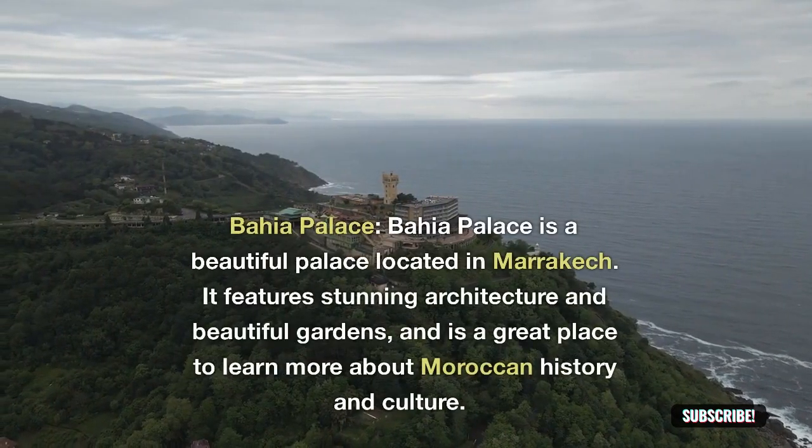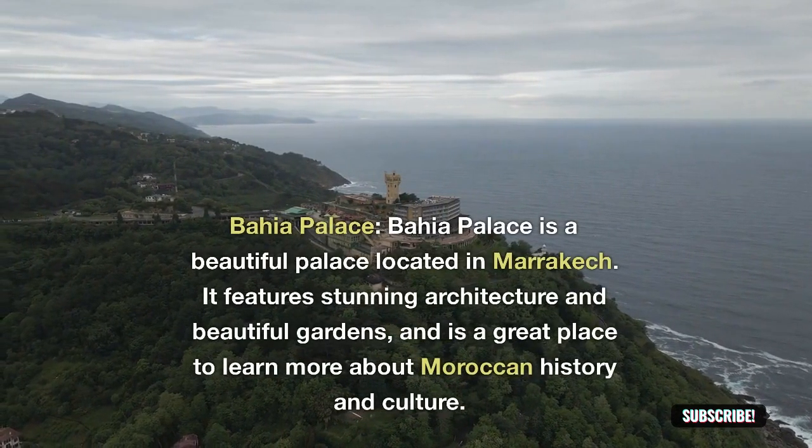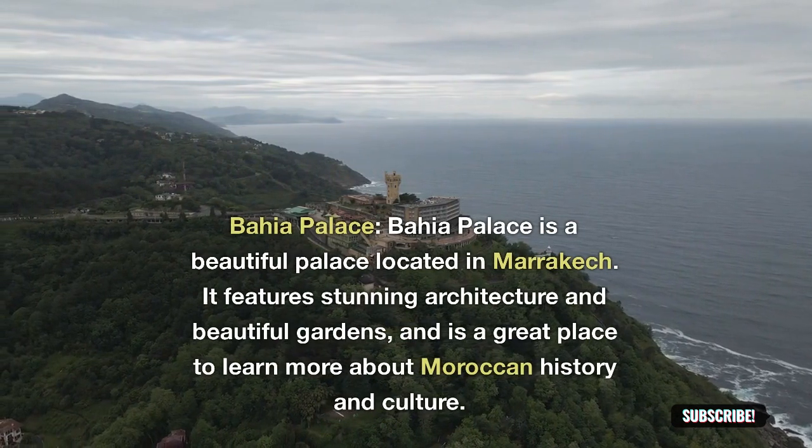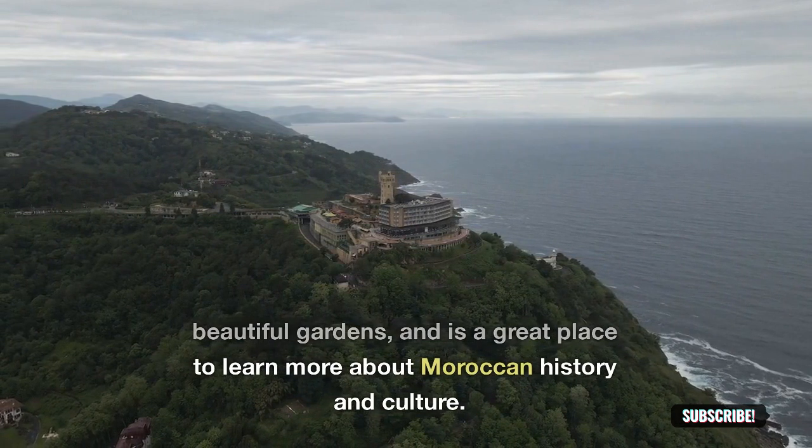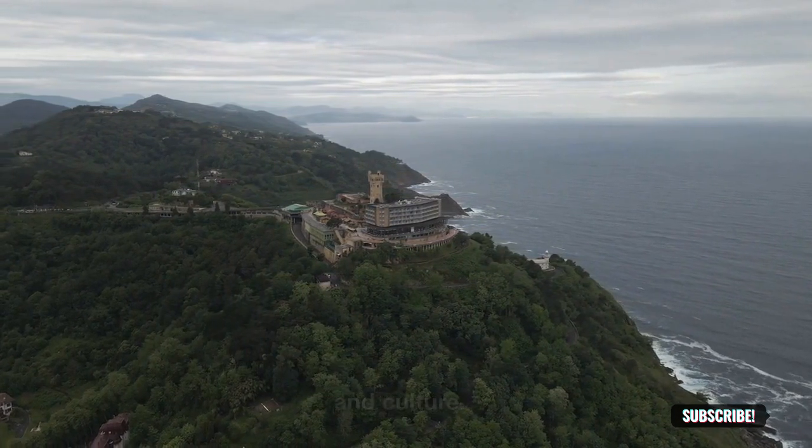Bahia Palace: Bahia Palace is a beautiful palace located in Marrakesh. It features stunning architecture and beautiful gardens, and is a great place to learn more about Moroccan history and culture.